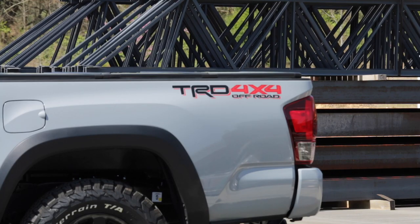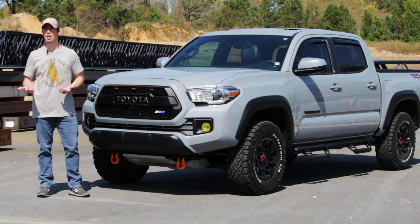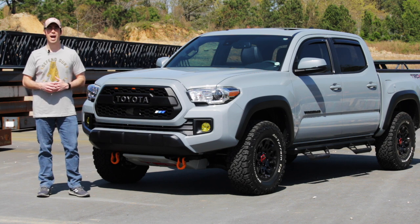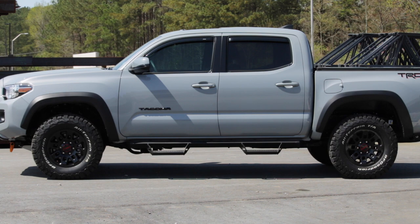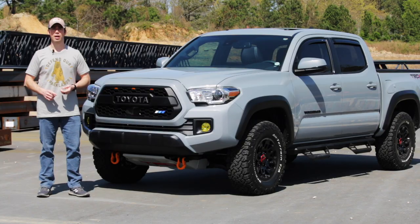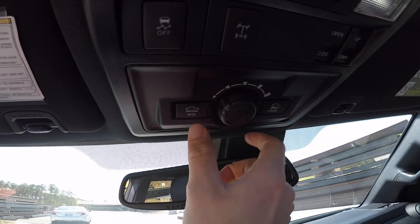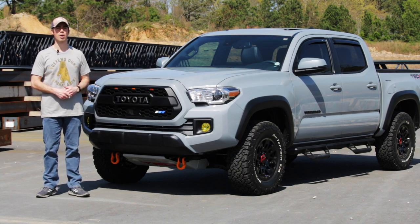I've been eyeing Tacomas for a while — when it comes to mid-sized trucks it's probably my favorite. You look at the Ford Rangers, the Chevy Colorados, the Jeep Gladiators, the Honda Ridgelines — they just don't have the same look and feel that Toyota offers, or the off-roading capabilities. This truck comes with improved suspension, improved shocks, a raised stance, beefed-up tires, crawl mode, and multi-terrain select — features that really set it apart.